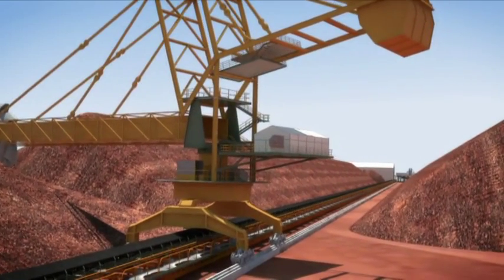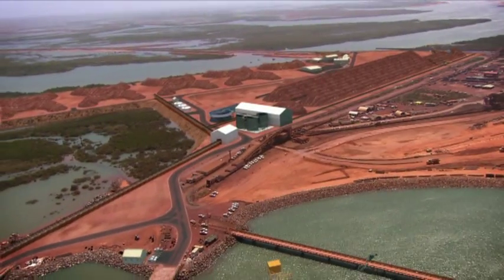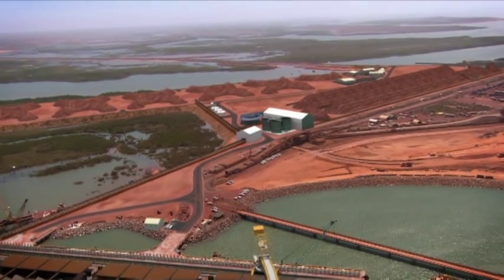Once the iron ore has been filtered and separated, it will be stockpiled, ready for loading onto ships for export.